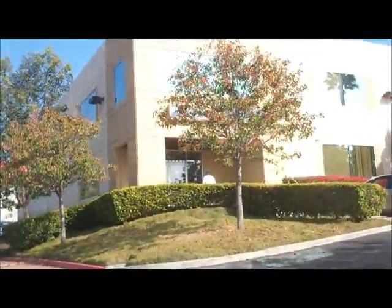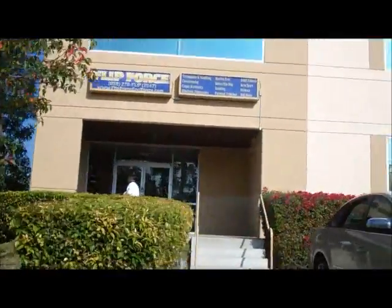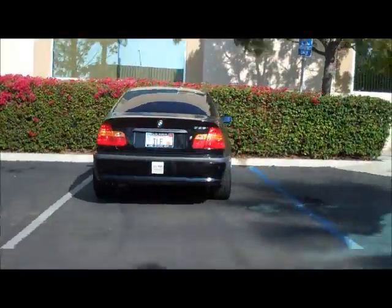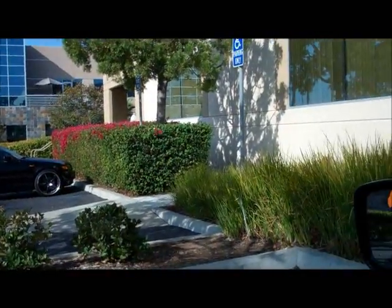Driving up to Flip Force now — there's a guy outside waiting to go inside, that's the owner's car right there. This is my usual parking spot, I don't know why I like it but I like it. Let's go ahead and check this place out. I'm right here at the opening to the facility.